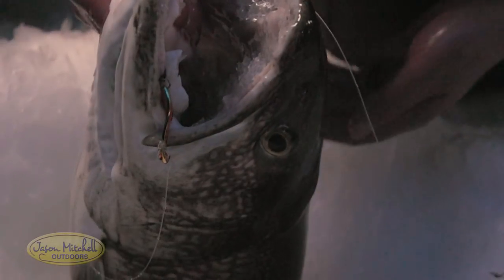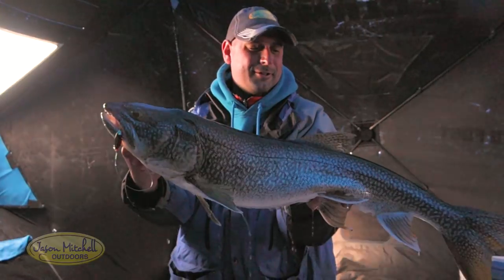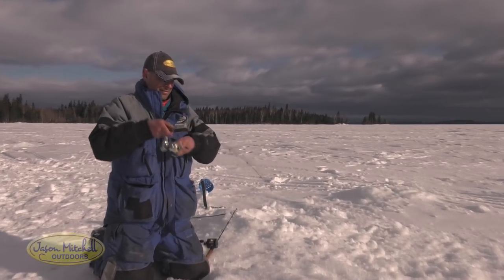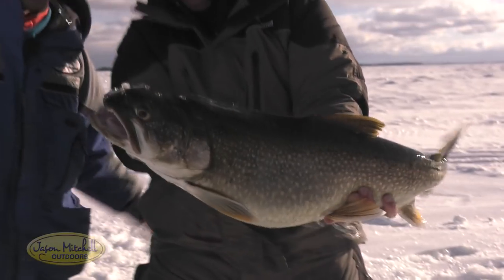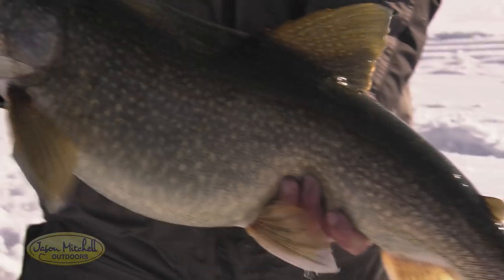Lake trout are one of my favorite fish. When you look at winter lake trout fishing, especially for big fish, to me it's one of the most ultimate ice fishing experiences. There's no fish that has horsepower like a lake trout. There he's going for a run — here we go. Oh my, look at the size of the girth, look at the jaws on that fish.